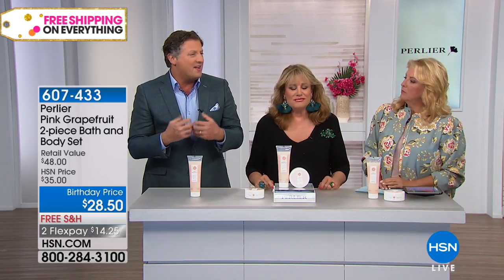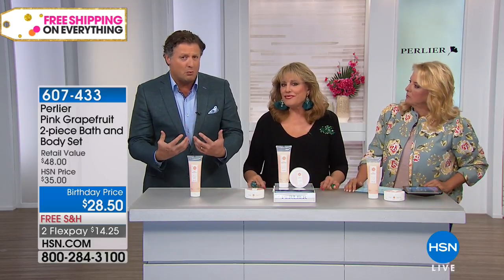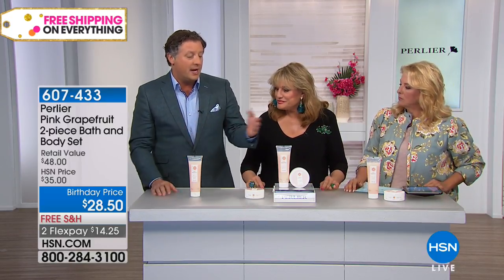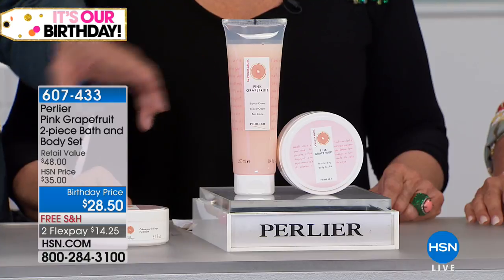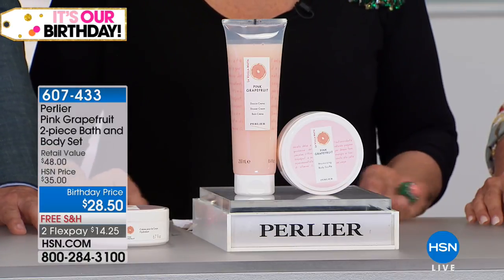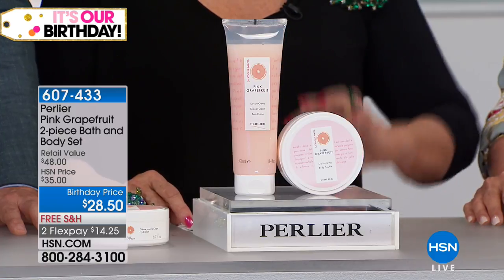The alpha hydroxy acids help to exfoliate all that dead skin so that the body souffle penetrates the skin and gets deep into it. The bath and shower cream is also brand new — super, super hydrating, the most hydrating one we've ever made in the pink grapefruit. The fragrance is so mouthwatering. When you open the jar, there's a burst.